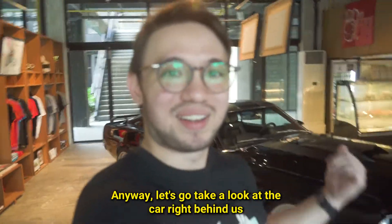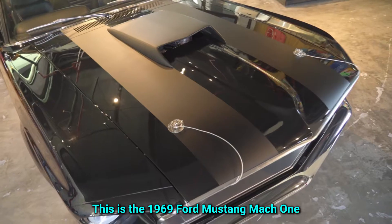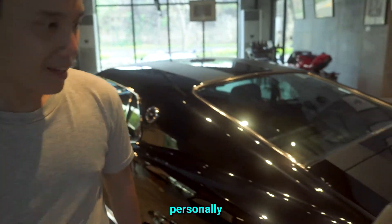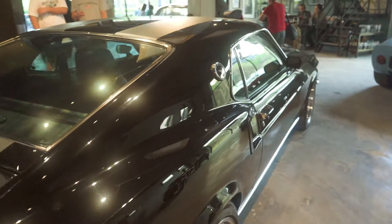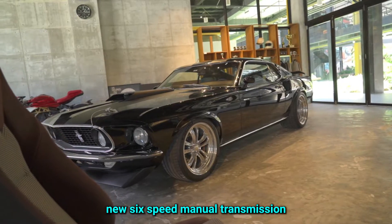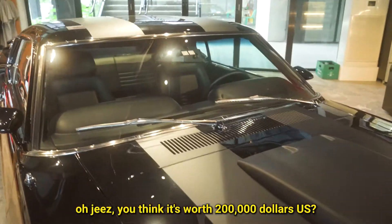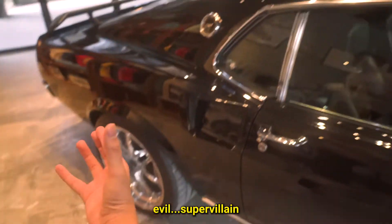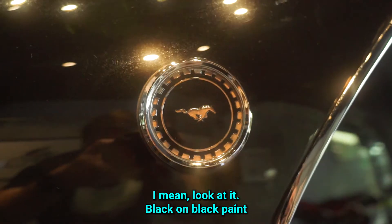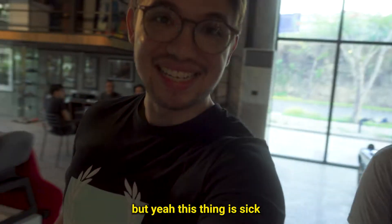Let's go take a look at the car right behind us. This is the 1969 Ford Mustang Mach 1 — the best! This thing looks crazy. It's not a fully stock Mach 1, it's a restomod. It's got a Roush crate engine up front, new 6-speed manual transmission. I thought it was for sale for like $200,000 US. It exudes evil — super villain vibes. Black on black paint, this thing is exactly like the car Darth Vader would drive if he had a summer vacation. This thing is sick.